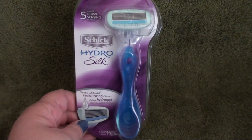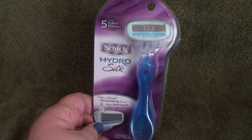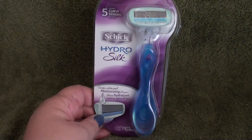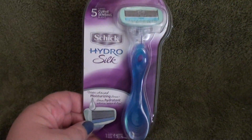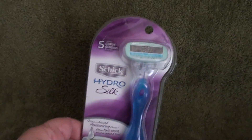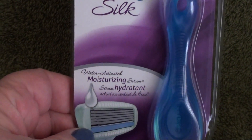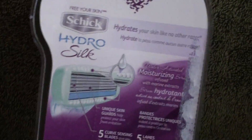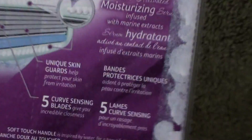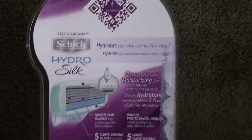I won this on a Twitter giveaway for Ali Walansky and Schick. This is the Schick HydroSilk Razor. I've already tried this and I'm doing a review on it, so that'll be up shortly. It came with two coupons on the back which I already took off — they were $4 off coupons for blades and shaving cream.